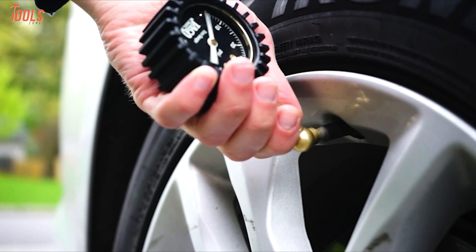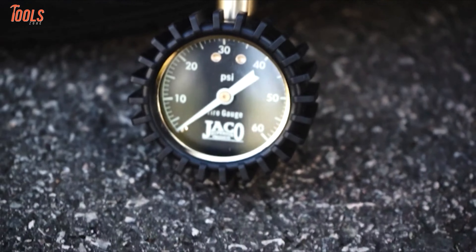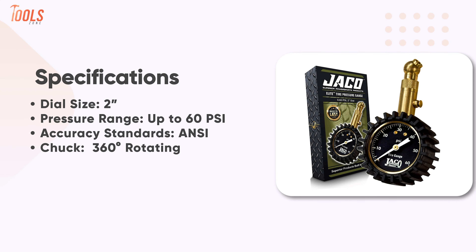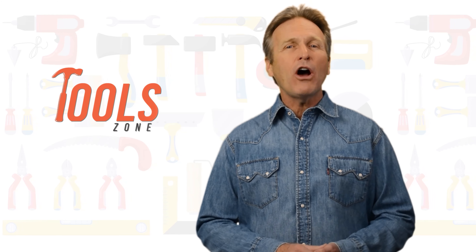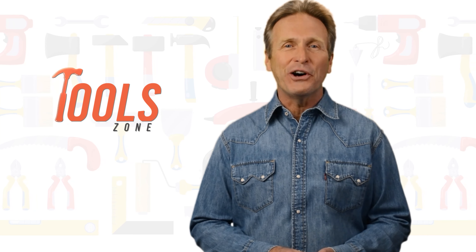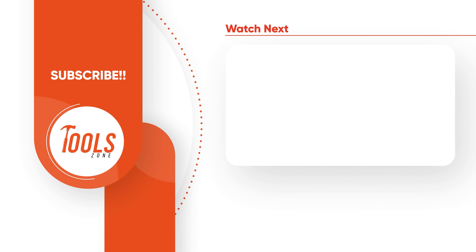All things considered, if you're looking to purchase a tire pressure gauge to drive with confidence, the Jayco Elite is exactly what you need, as it has outstanding accuracy and is highly preferred by most mechanics. That was our list of the top 7 best tire pressure gauges. Like, comment, and share with your friends if you found this video helpful, and subscribe to our channel if you want more videos like this on your feed.